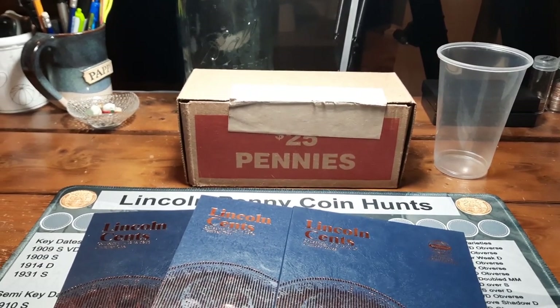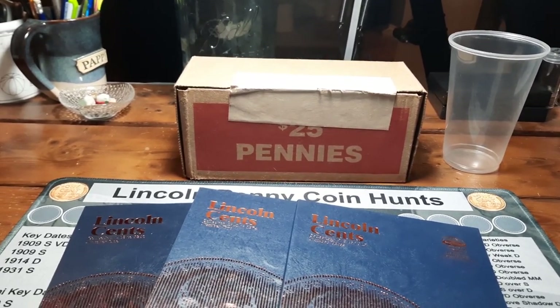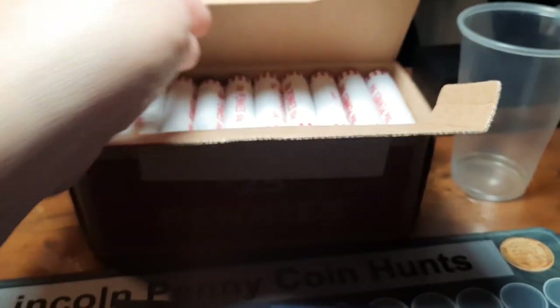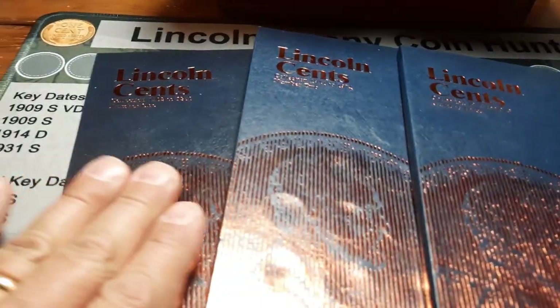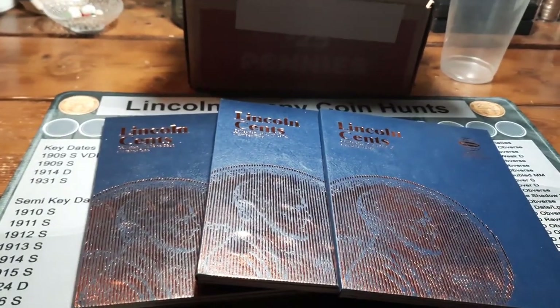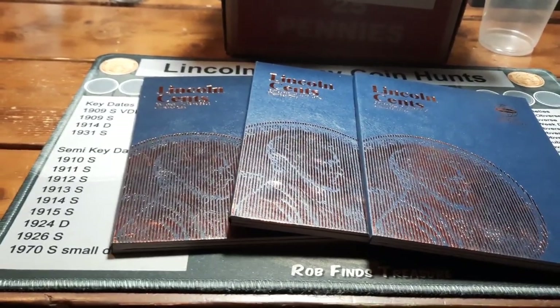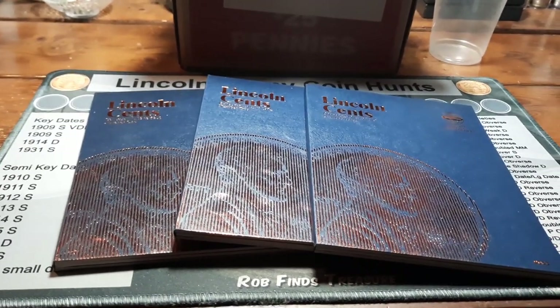Hey everybody, welcome back to the channel. Rick from Hunting Southwest Ohio and we are back for episode 19 of the Penny Hunt and Fill series. We got a fresh box in front of us from the bank I picked up today. I did pop it open just to make sure it was circulated and we do have circulated pennies — they peak at about the top row, a few maybe on the second row. Nothing obvious but hopefully we have some finds. Albums are in front of us ready to go. We have 175 of 265 spots filled, so about 90 spots to go.